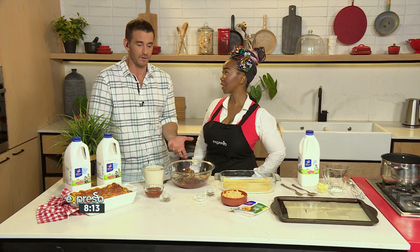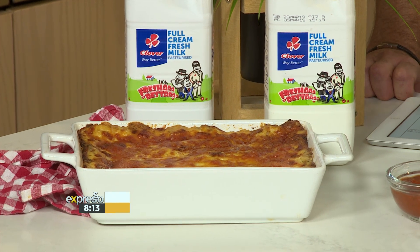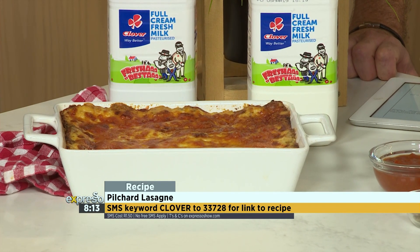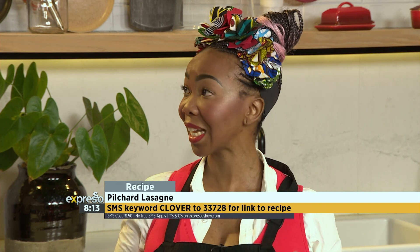A beautiful, very healthy fish that actually has a very low carbon footprint, believe it or not. Extremely. So what are we making? This looks quite spectacular — we are making that beautiful cheese-topped lasagna, and believe it or not, it's a pilchard lasagna.